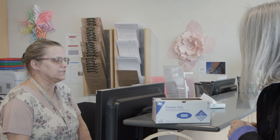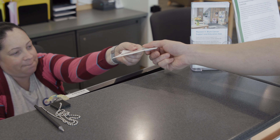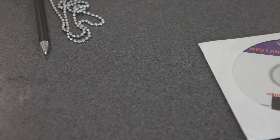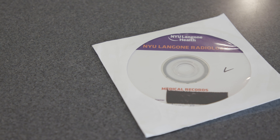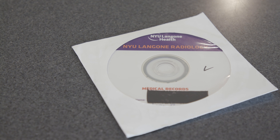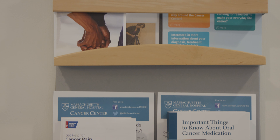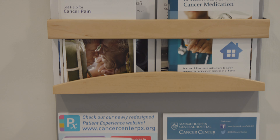Please note that throughout your visit, staff will ask you to confirm your identification several times. As a new patient, you may have a CD with scans on them. When you check in, you should give this CD to the front desk staff so that they can get the scans uploaded. However, if you have hard copy scans or records, you should hold on to those until you see your provider.